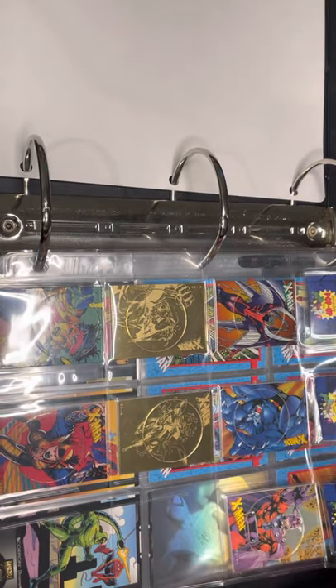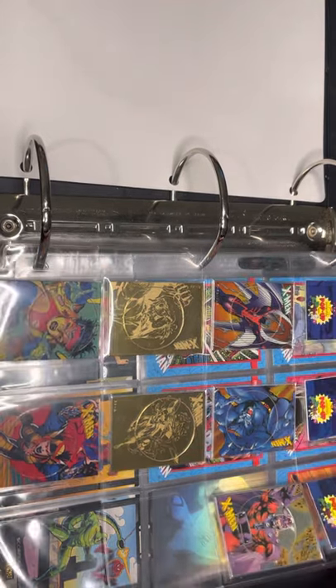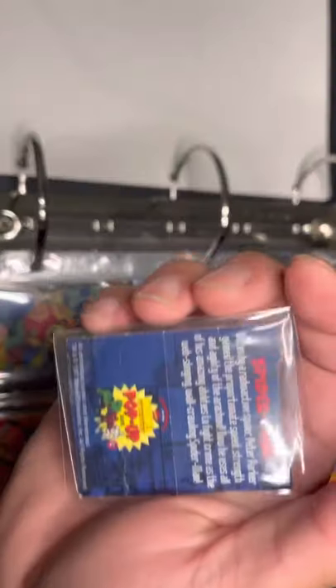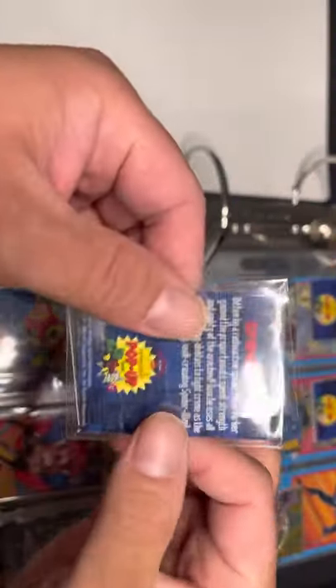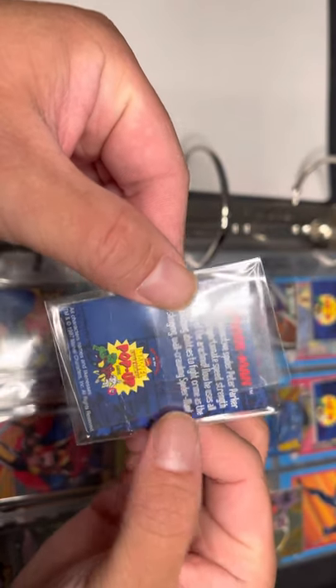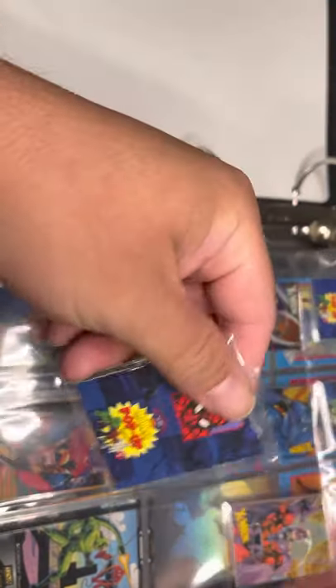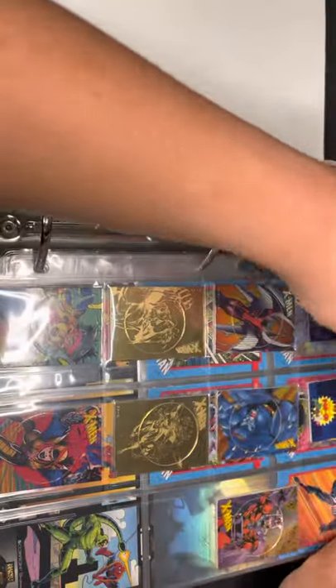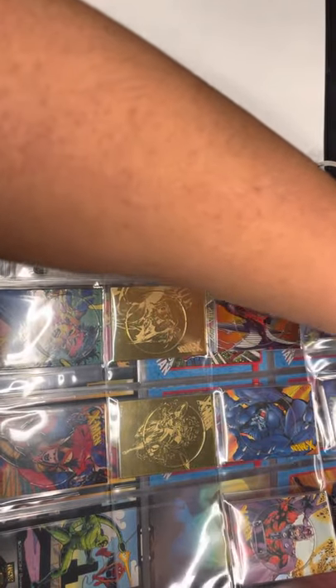So the first one here is — I think 1997 — the Marvel Super Heroes pop-up game. I don't know where I got this but it was on eBay and it was a pop-up and it was like rare, so I just bought it.